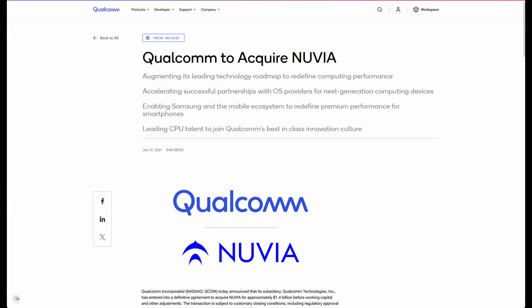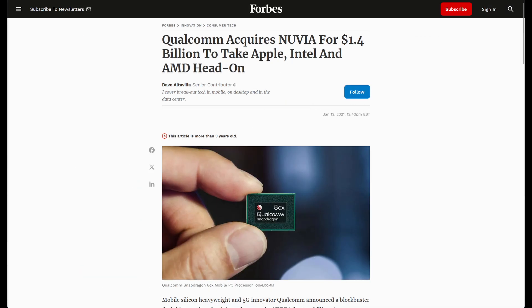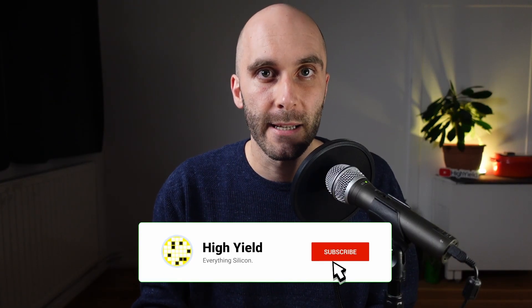And then everything changed. In March 2021, just two years after it was founded, Qualcomm bought Nuvia for $1.4 billion. The goal of the acquisition was implementing Nuvia's Phoenix CPU architecture into future Snapdragon SoCs. And with the X Elite, that future is finally here. Now you know why the story of the X Elite begins in Cupertino.